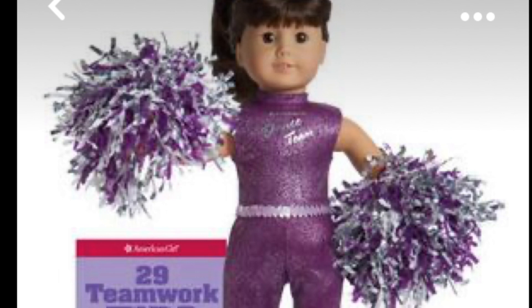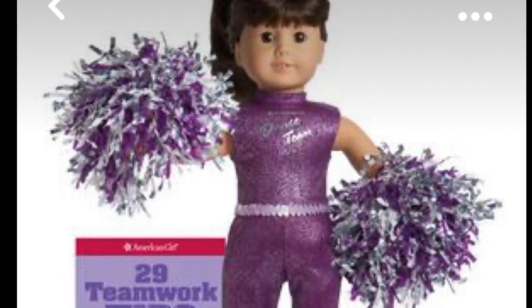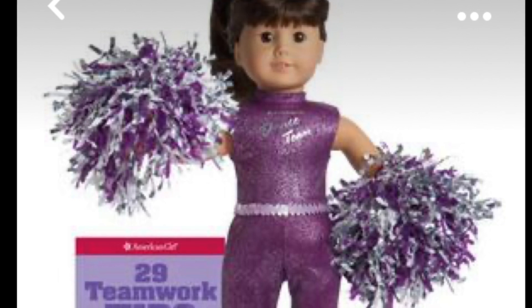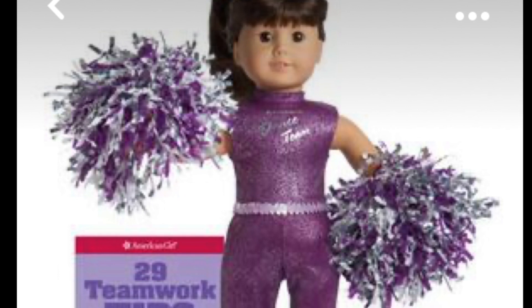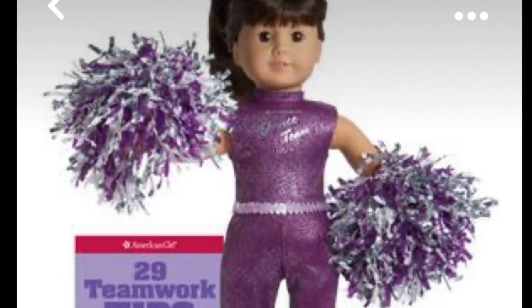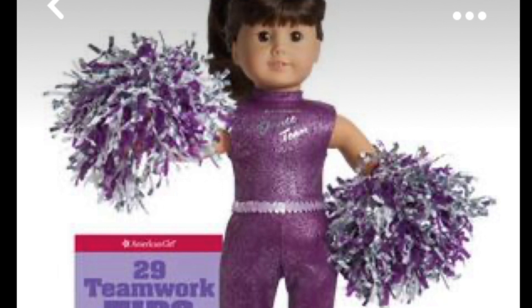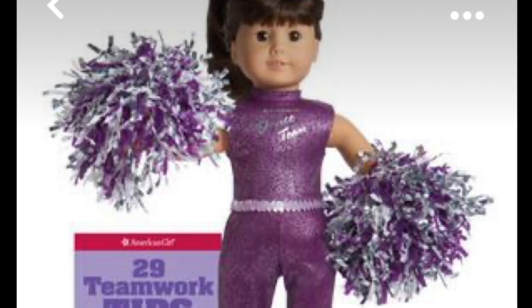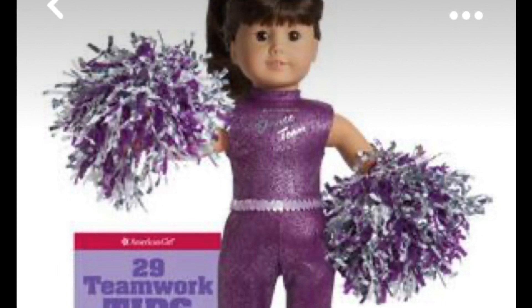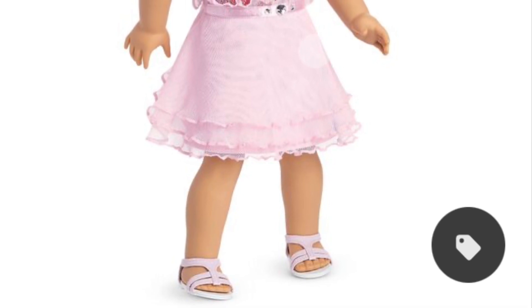This is the dance team spirit set. I feel like a doll with darker skin, like an Addy mold or something, the purple would really pop — it's giving Maddie from Euphoria vibes and I love it. The way-too-big pom poms and that two-piece purple set are so cute. I don't know why people don't use this, because honestly this works.